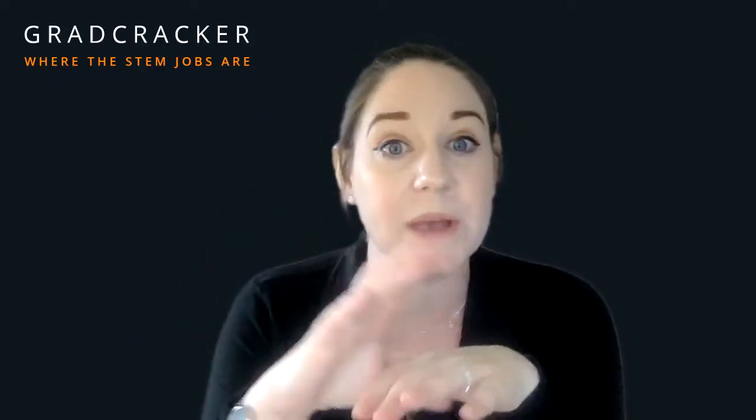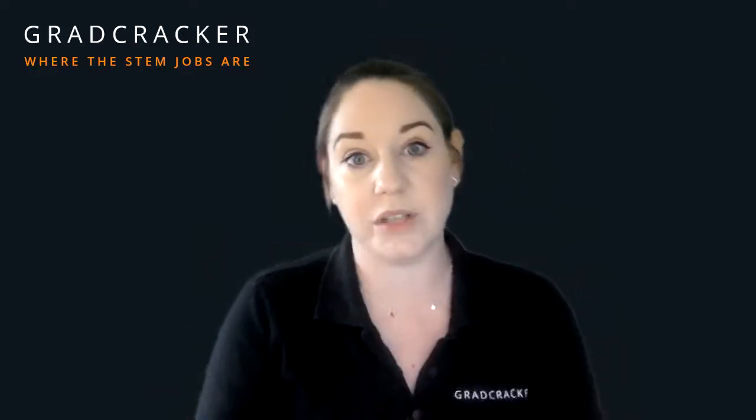There is so much I could tell you about Gradcracker and how the graduate recruitment marketplace works, but I don't have a huge amount of time in this video. There's an area of the website I'm going to show you that will give you lots of guidance around all of that. We're also often doing presentations directly with different universities — so we may well be on your campus, either virtually or in person. Let's go straight onto the website and start having a look around.